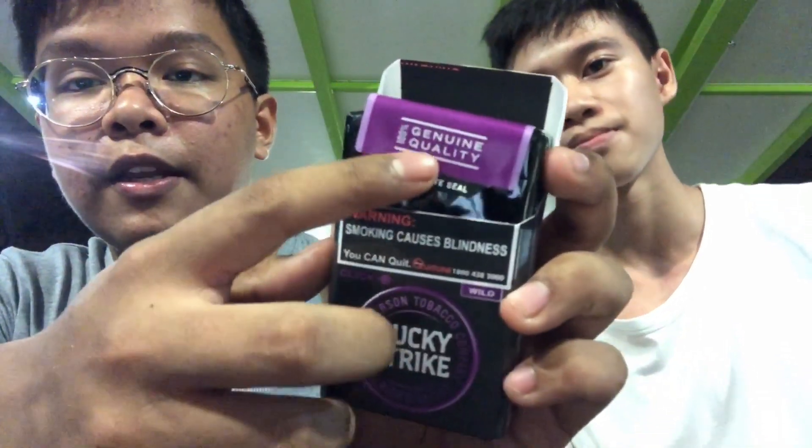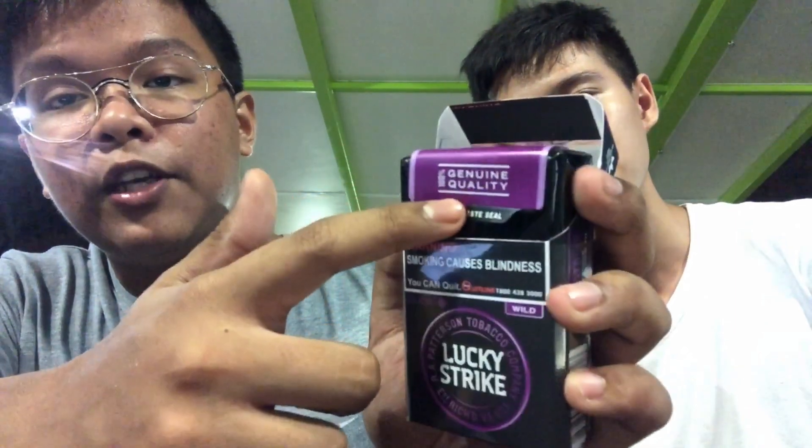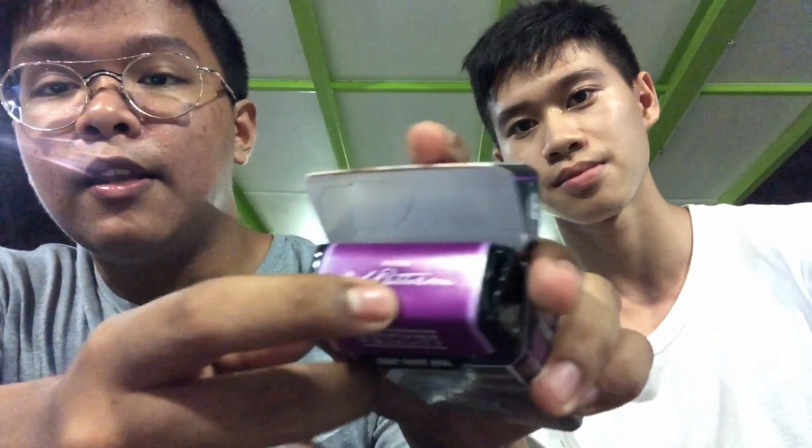Opening up, you can see there's a lock seal that says it's 100% genuine quality, as well as the True Taste Seal. On top it also references R.A. Patterson, which was the previous owner.